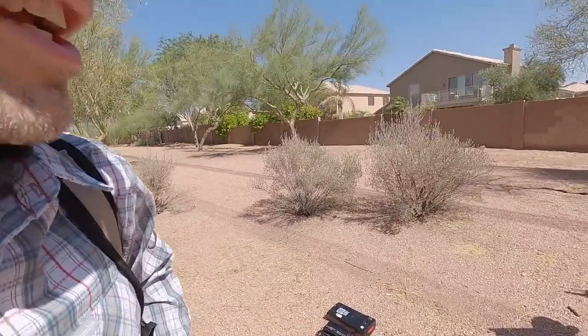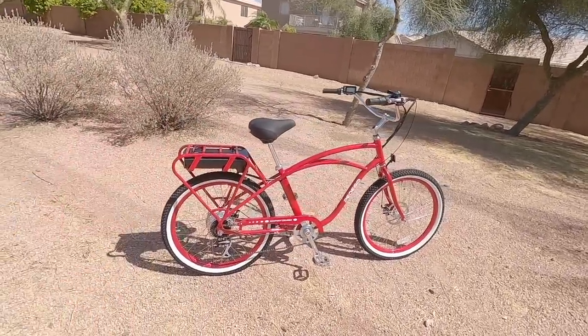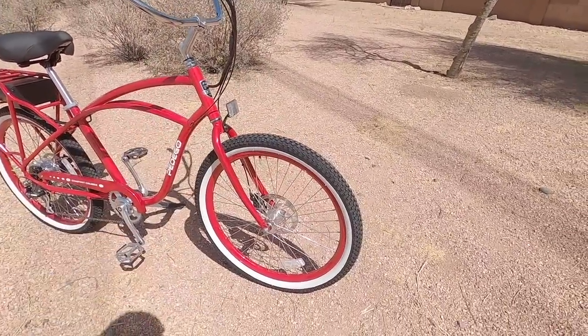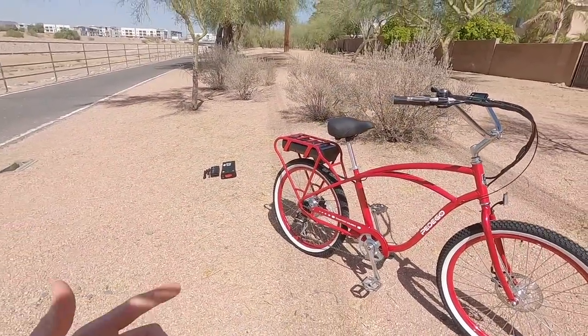I've been very impressed that Pedego has managed to lower their prices over the years. At $1,995 stock, this is pretty good for a bike sold through a dealer. You saw how friendly these guys are — they're going to help you out. You can try the bikes, get fitted, and get service. And these puncture-resistant slime tires mean you won't have to go into the shop quite as much.